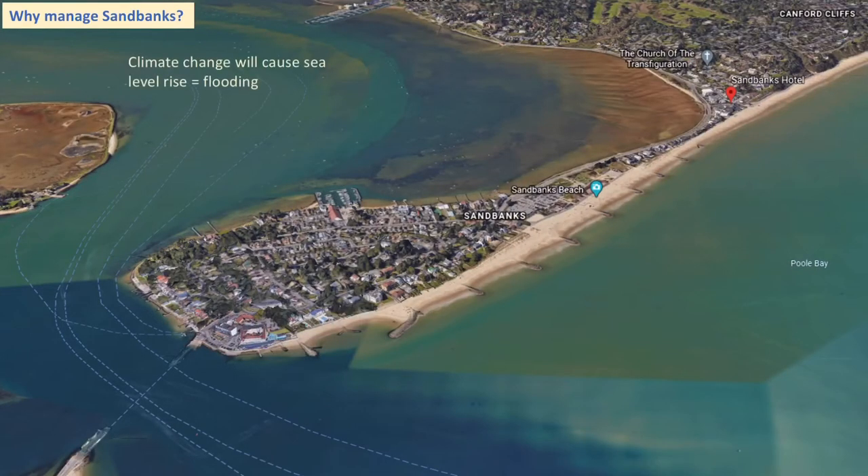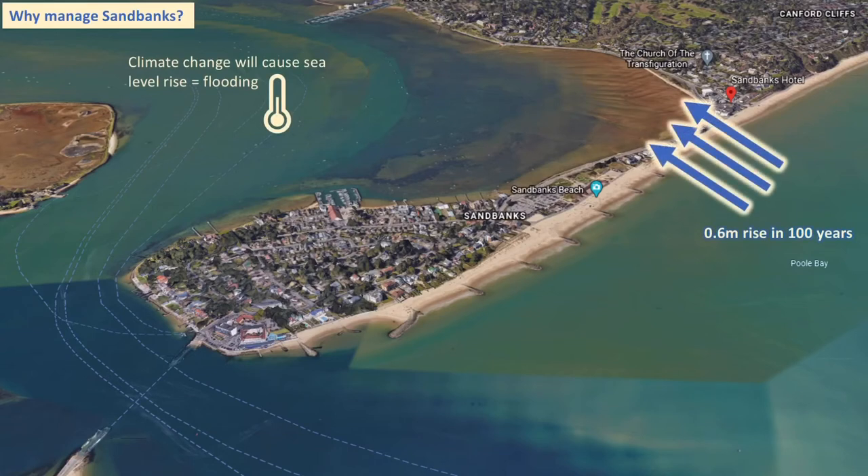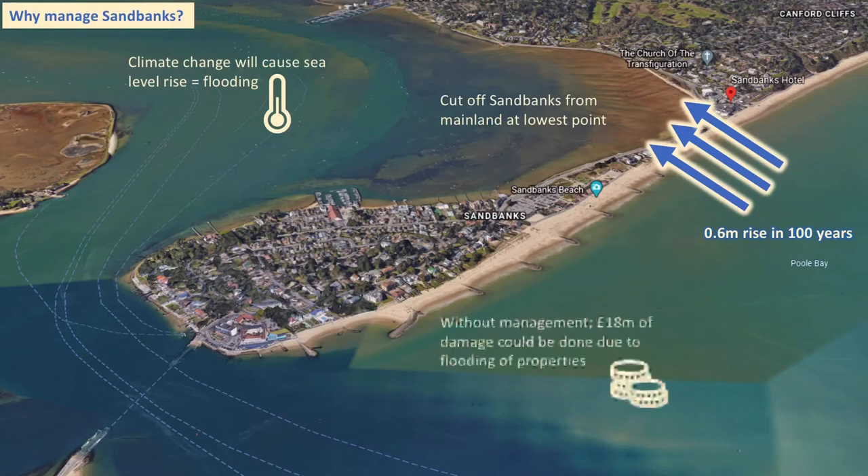The last major reason to consider, looking at future scale and time, is that climate change will cause sea level rise. With an expected rise of about 0.6 metres over the next 100 years, this could flood the narrow connecting piece linking Sandbanks to the mainland — its lowest and narrowest point — potentially cutting Sandbanks off entirely. Even a large-scale flooding event under current management caused £18 million worth of damage, given how lucrative the properties are.